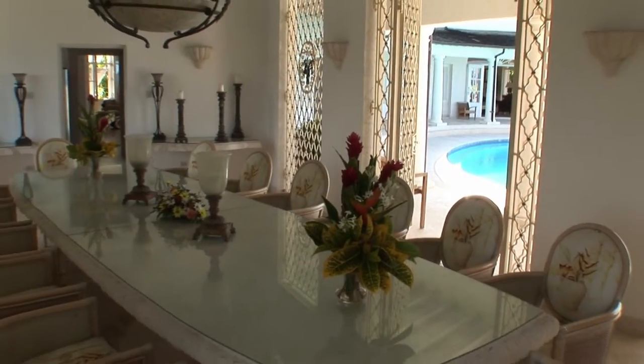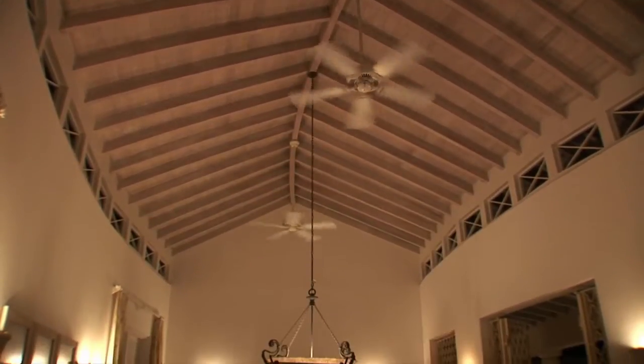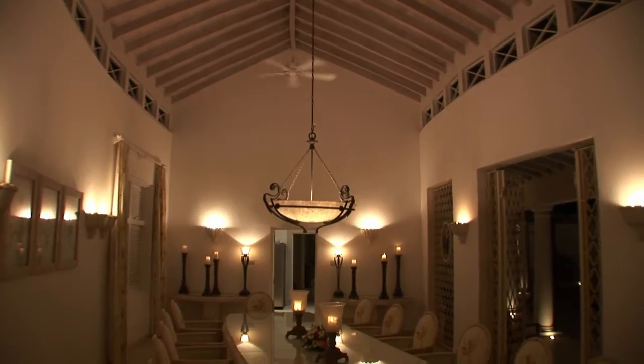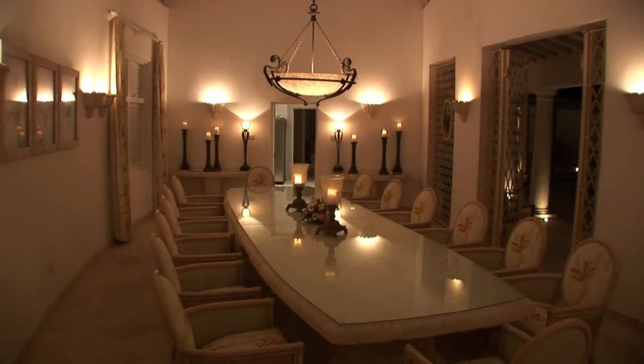The dining room is beautifully designed with one side opening onto the infinity swimming pool. The exposed pine ceiling is 18-foot high and there is a 15-foot solid coral stone dining table seating up to 14 guests.